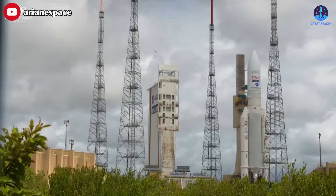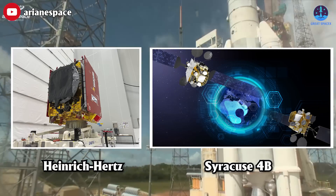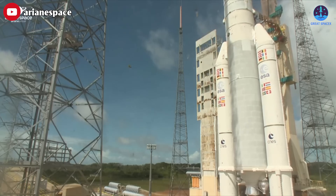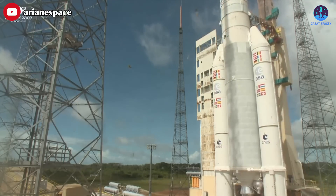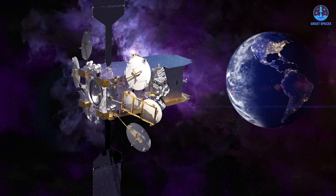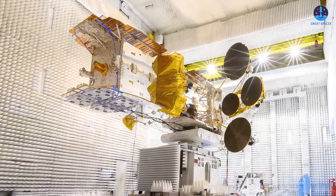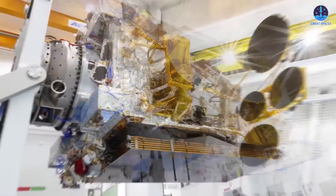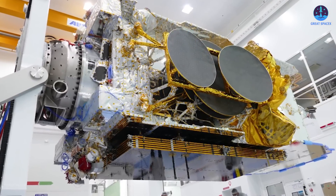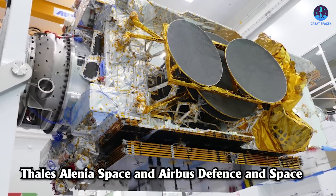The Ariane 5 will carry the Heinrich Hertz and Syracuse 4B satellites into a geostationary transfer orbit from the Guyana Space Center on the northeastern coast of South America. Syracuse 4B, built by Airbus, will relay secure communications between French military aircraft, ground vehicles, and naval vessels including submarines. It was built by an industrial consortium formed by Thales Alenia Space and Airbus Defense in Space.